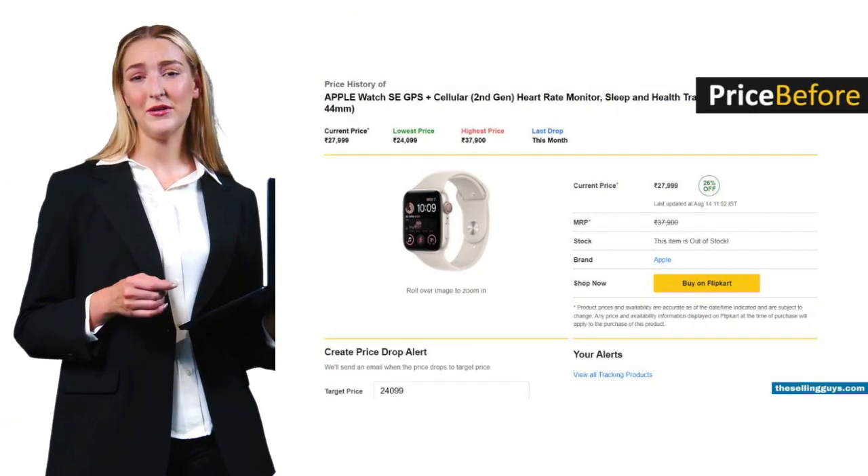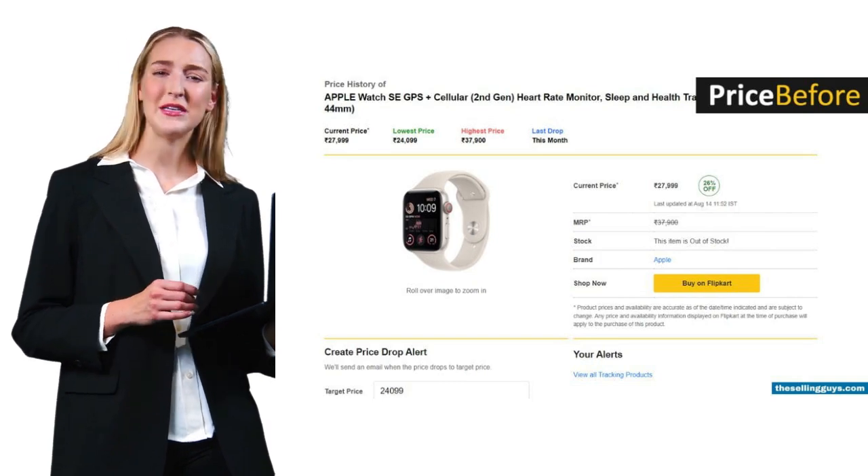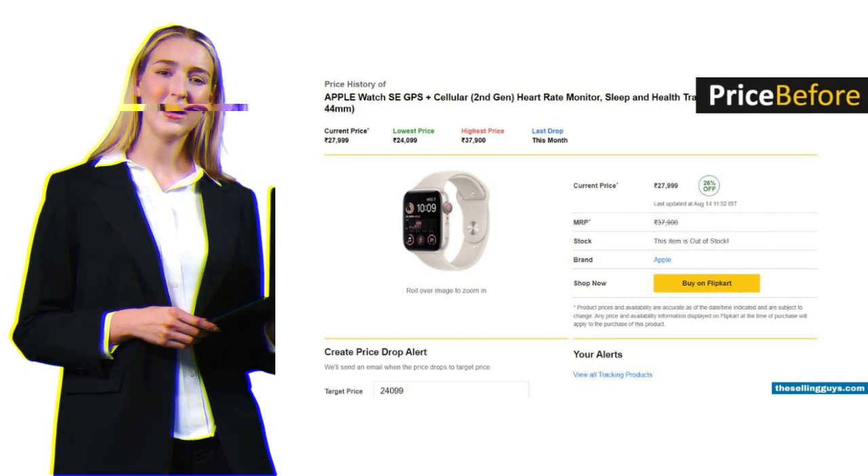PriceBefore rounds out our list, but honestly it's mostly focused on Indian markets and feels outdated. The spammy ads don't help either.